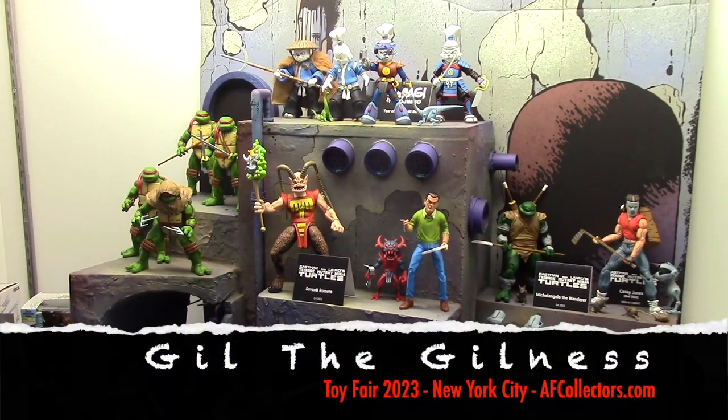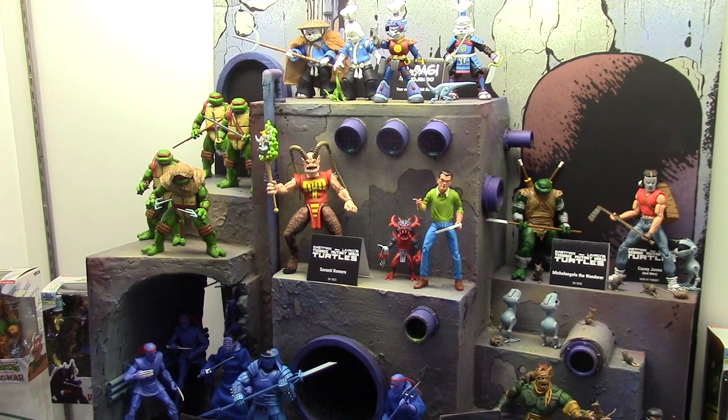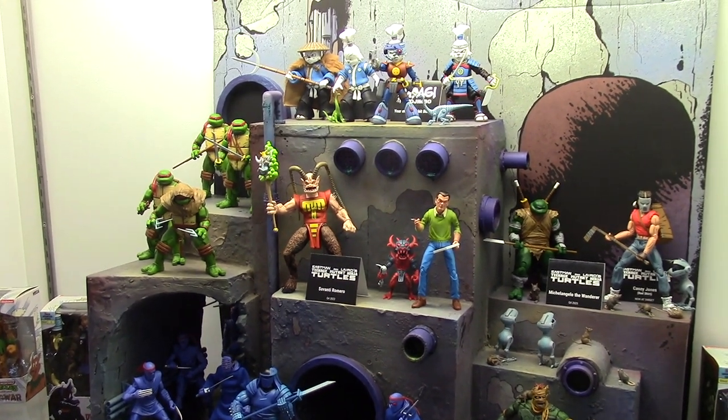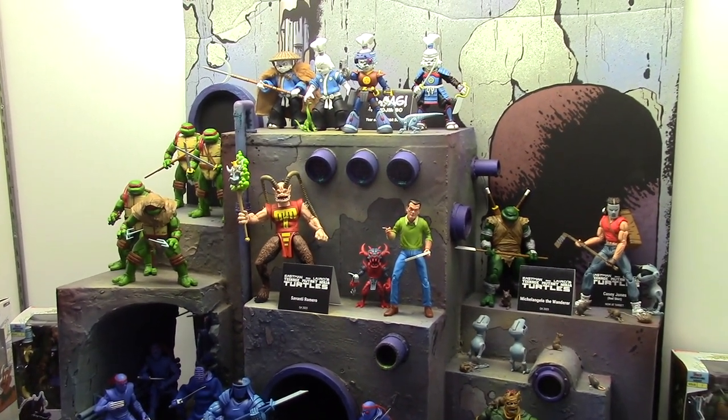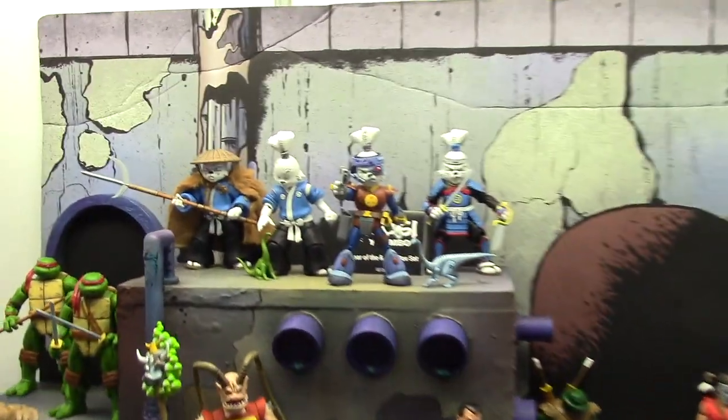Welcome back, Toy Fair 2023, AFCollectors.com here at the NECA showroom at Toy Fair. I'm going to take you on a quick run through the booth and show you the new stuff.